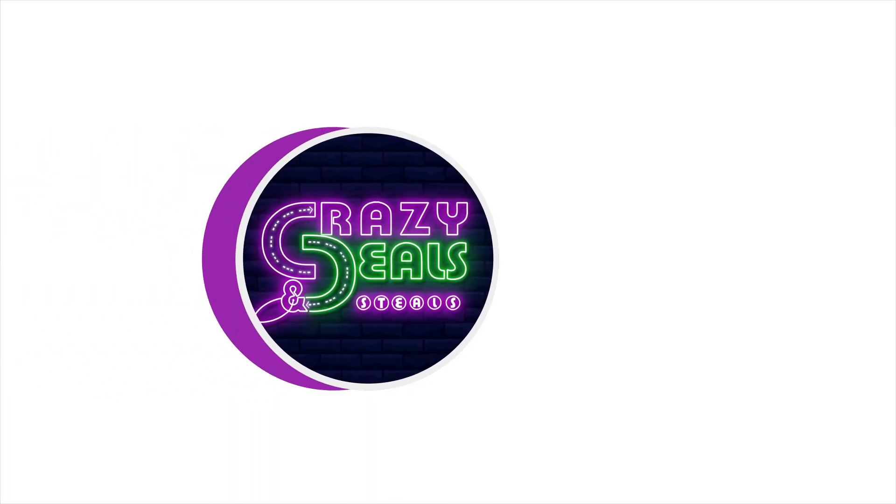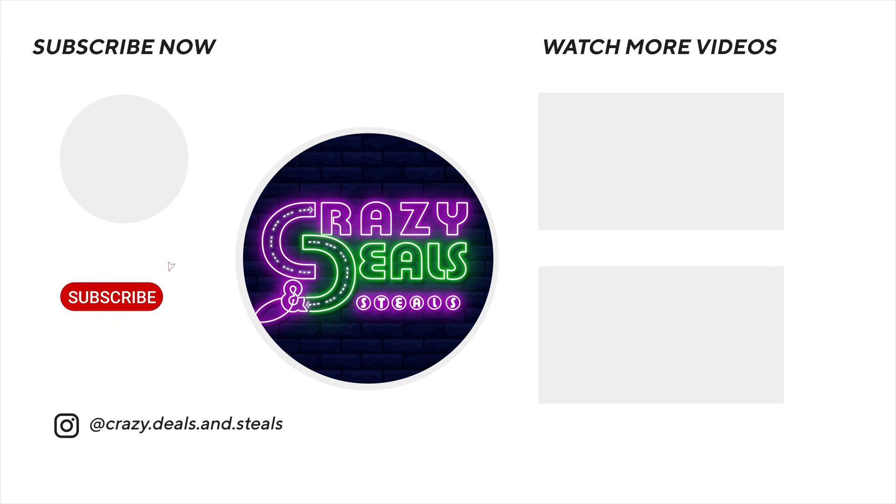That is it for me for this CVS deals video. Be sure to check out these other two really great videos right here, and I'll talk to you all later. Bye.